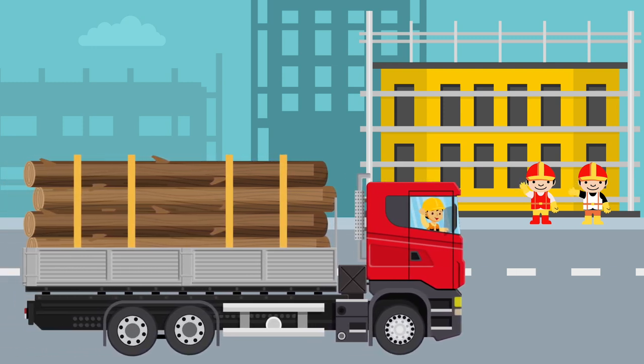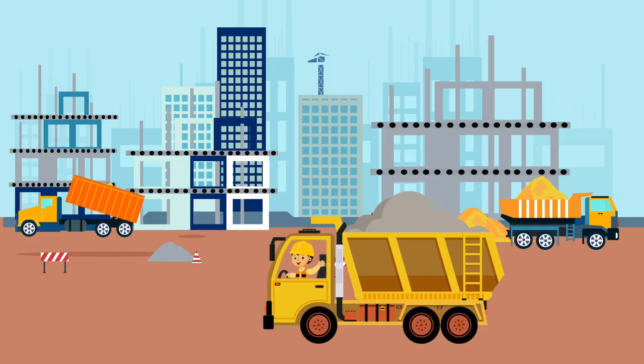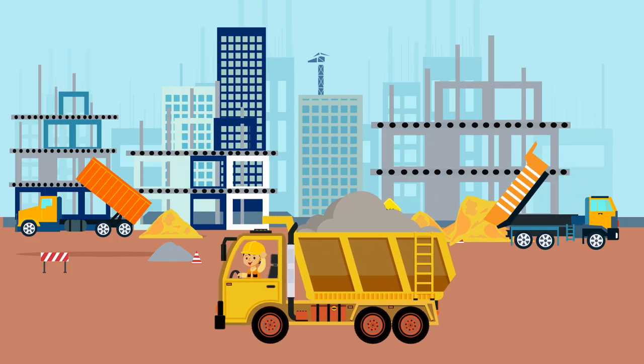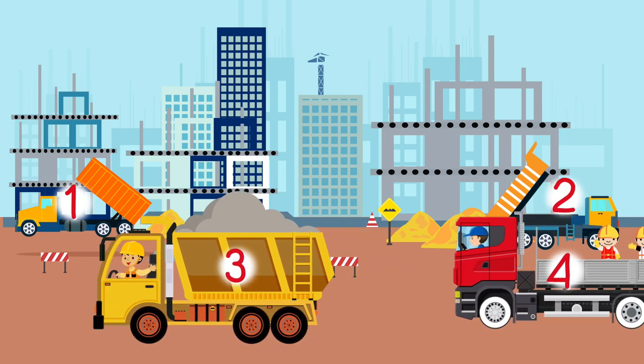The Truck. The truck is a big car that transports different types of materials. How many trucks can you see in this picture? One, two, three, four trucks!